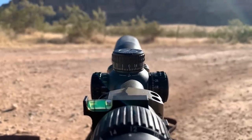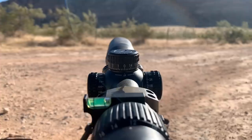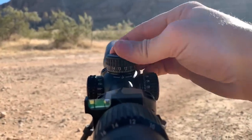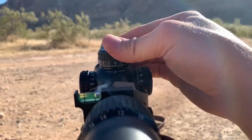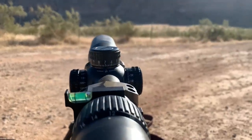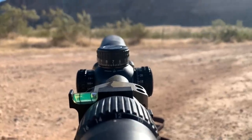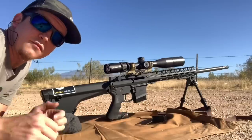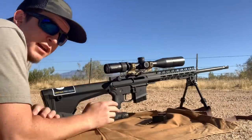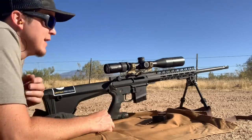My Ballistic AE app is calling for 22 MOA up at 825 yards with the .224 Valkyrie going 2650 FPS. So on the Vortex Diamondback tactical I'm dialing up to 22 MOA. The target is up on the hillside at a 9.6 degree angle and I've included that in my ballistic calculator. Alright guys, .224 Valkyrie 88 grain ELD factory ammo at 825 yards — I've dialed up 22 MOA in the scope. Let's see how it gets along.